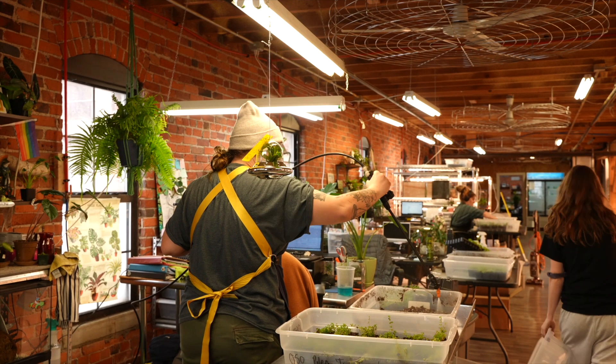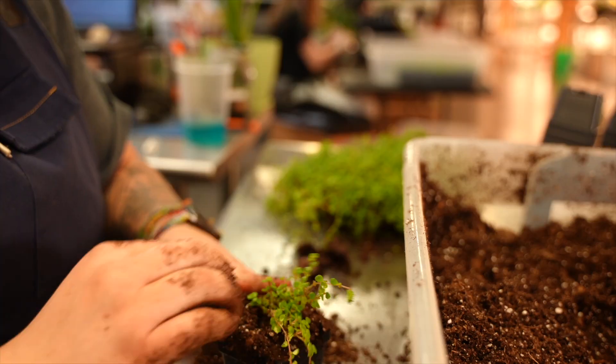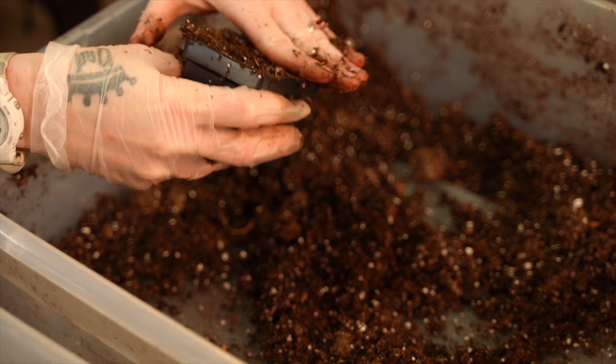At Josh's Frogs, our name doesn't limit us. We provide so much more than frogs and have many years of experience shipping an extensive variety of live plants, ranging from tropicals to succulents and everything in between.